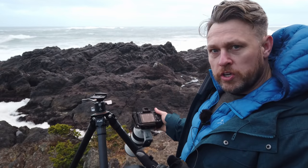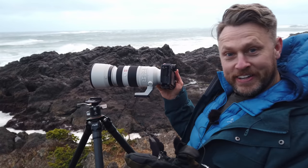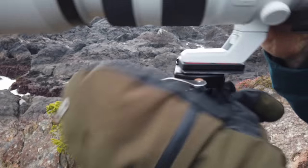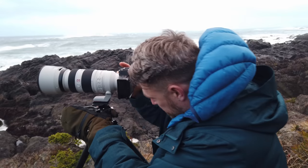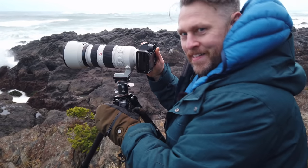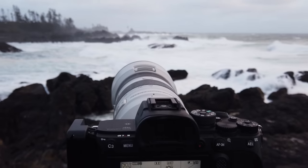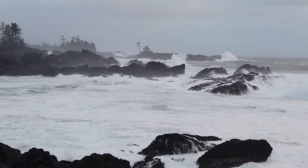I know that landscape photography vlogs should really always feature the photographer putting their camera on the tripod, so let's do it. Smooth. With the best of the light gone I still had time to shoot one last frame — and what a belter.